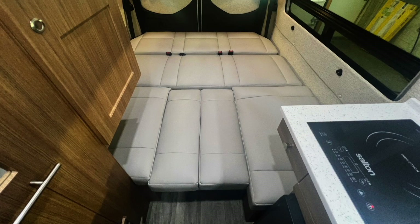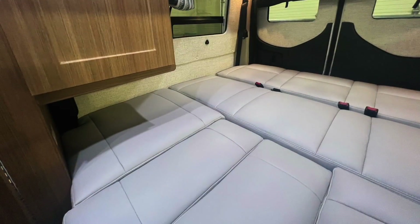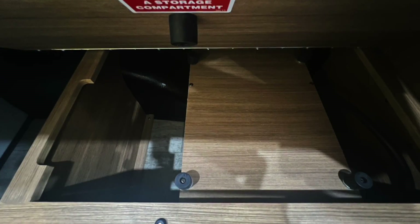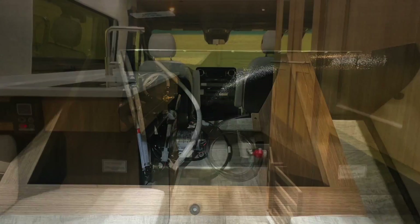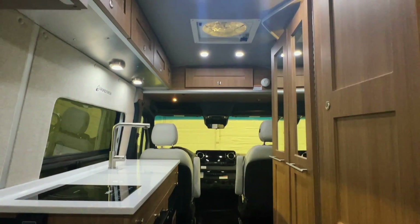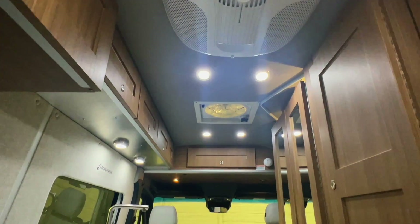The big bed measures approximately 72 to 76 inches north-south and 69 inches east-west from wall to wall. There's storage for the lagoon table beneath the front part of the rear sofa on the driver's side, and the water pump is on the passenger side.